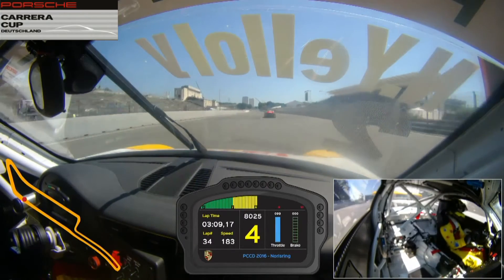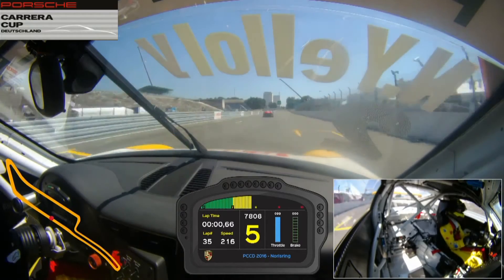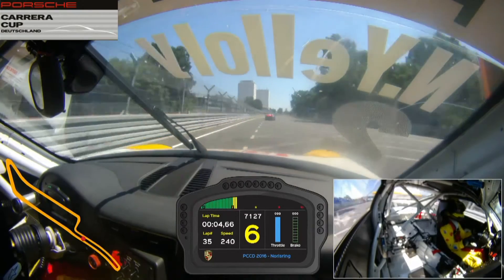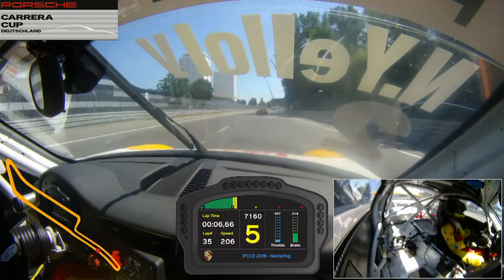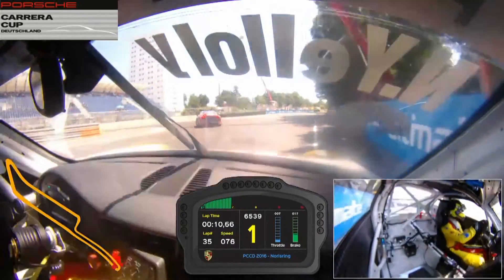Hi guys, it's Nick here. I'll take you for a lap at the end of the course of the Nürburgring in my cup car. Shifting up to 6th gear across the start/finish straight and up to about 250 km/h before picking my braking point, hard on the brakes and down to 1st gear for the very tight hairpin.